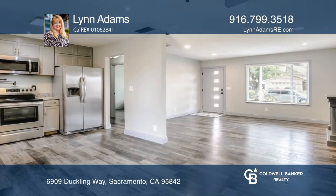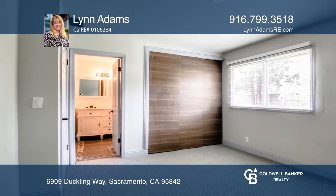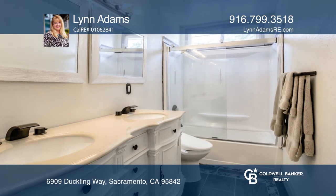This updated home features newer vinyl plank flooring throughout, a remodeled kitchen with shaker-style cabinetry and stainless steel appliances.